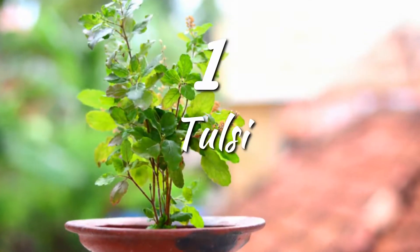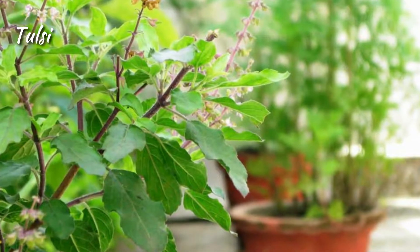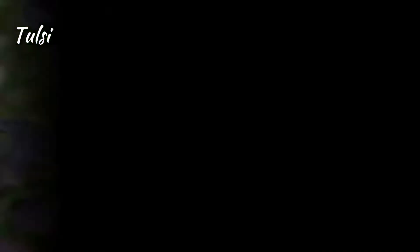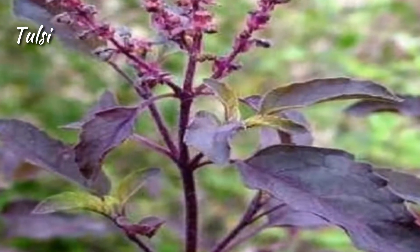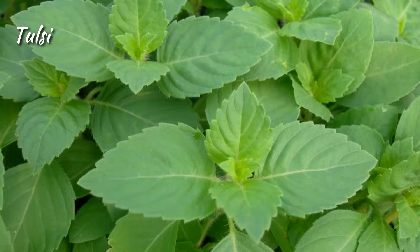Tulsi. Tulsi is taken as herbal tea. It is very effective against indigestion and gets rid of cough and cold. Many Ayurvedic and homeopathic medicines are made from it. Easy to grow, only daily watering is needed. A must-have plant for your home.